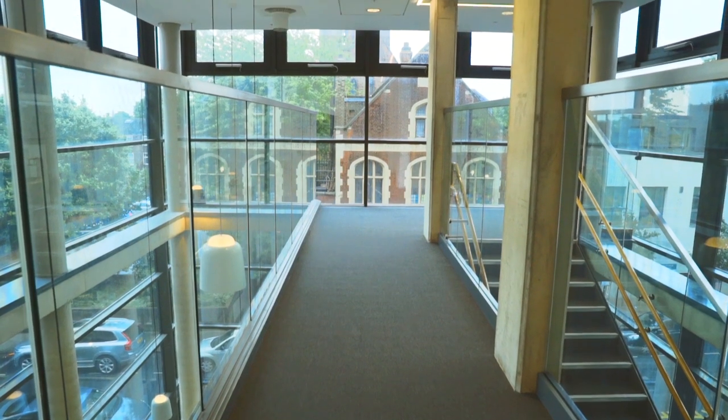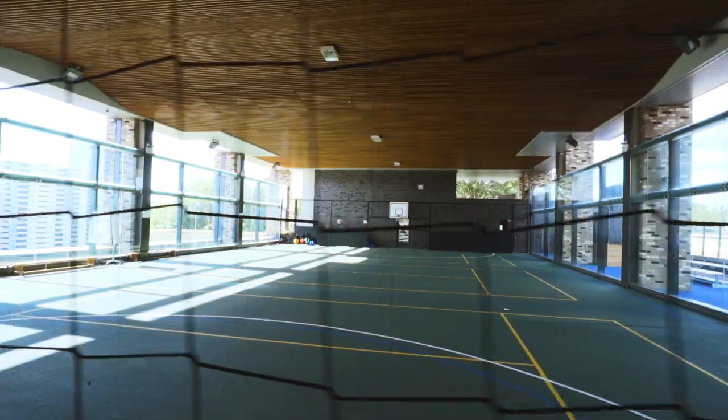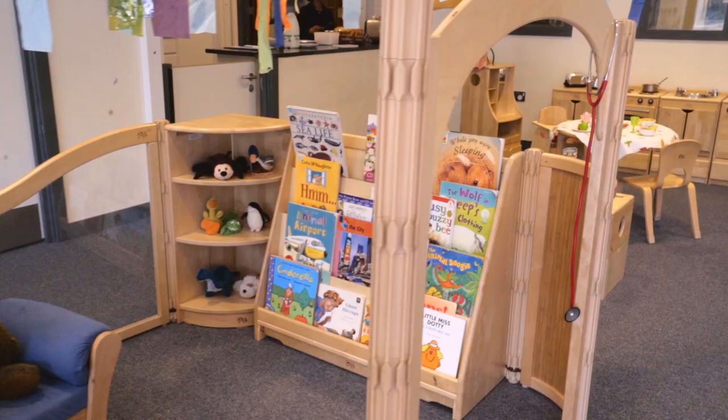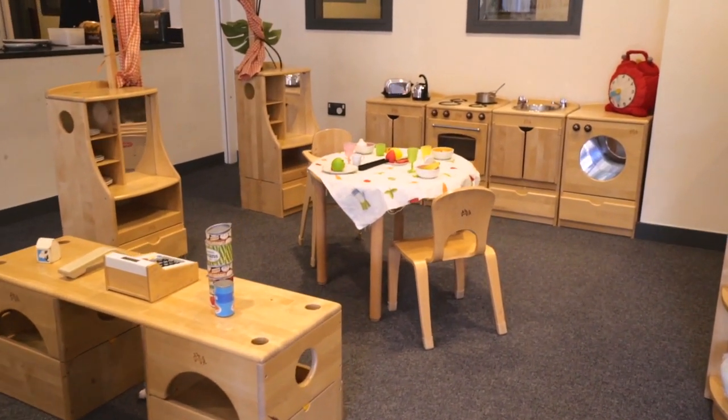Thinking about the design of the building and how the building was going to provide the spaces that historically, in our original school setting, we certainly didn't have. So we had this amazing opportunity to say how can we make the most of the building to enhance learning and to inspire learning as well. And part of that process led us to the Community Playthings furniture range — and that wasn't just by accident; it was definitely by design.